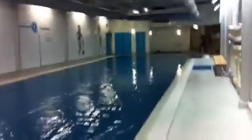Alright, so here we are at Ocean Blue Health and Fitness Club. This is the pool area — you'll see it's a full length pool — and this is the doggy paddling challenge.